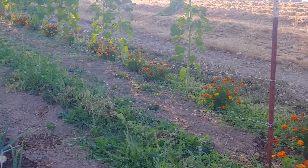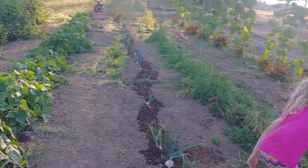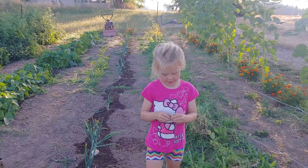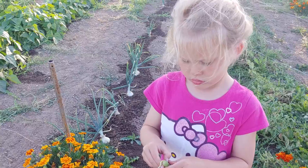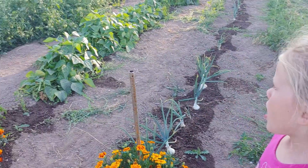Yeah, peas are done, aren't they? Yeah, it looks like they're done, but there's a few white peas. But you have corn over here that's ready to go. There's a white pea right here, but I don't know if it's going to taste good, because it's been there for a while. Look at the acorn over here. Potatoes.